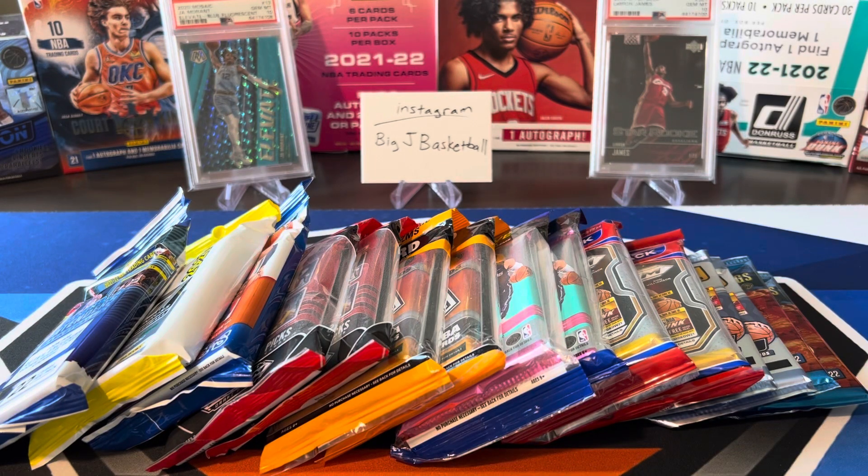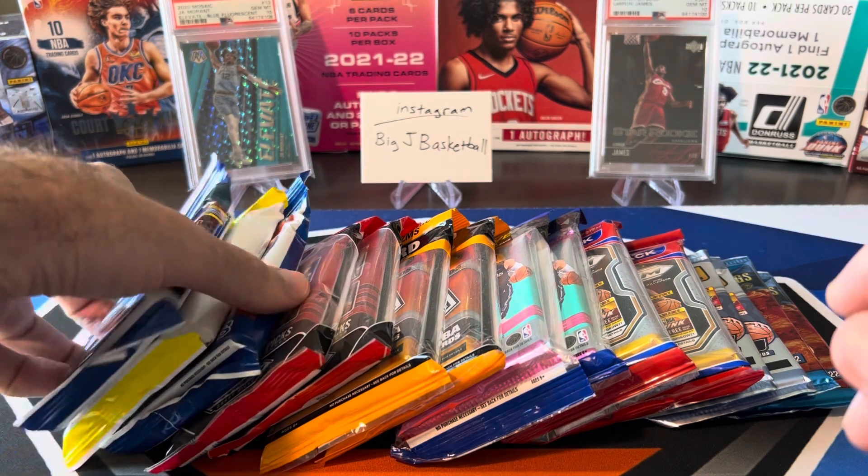What's going on ballers? Thanks so much for tuning in again and welcome back to another Big J Basketball box break video. Today we are doing one of my favorite series on the channel — our random pack videos. As you can see, big stack of fat packs, cello packs, all kinds of cool stuff we're going to open up in today's video.